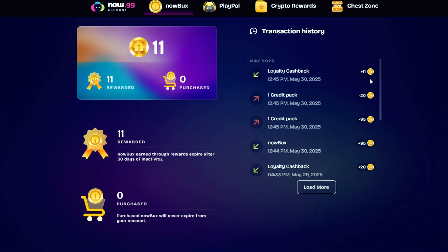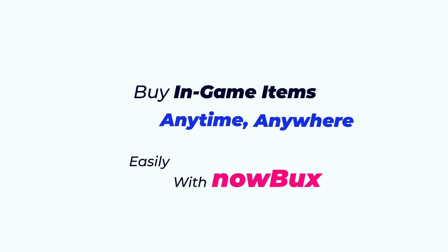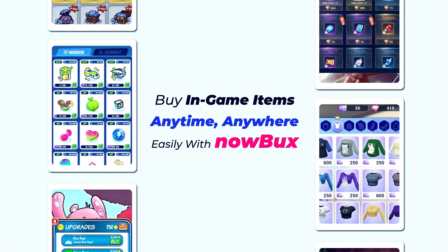Plus, your NowBucks works across any BlueStacks exclusive app. Buy in-game items anytime, anywhere.